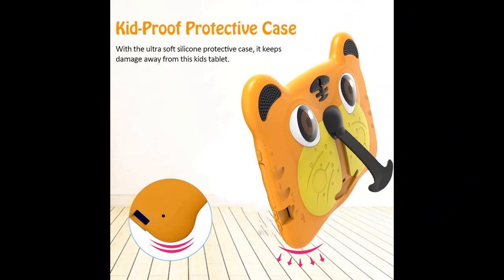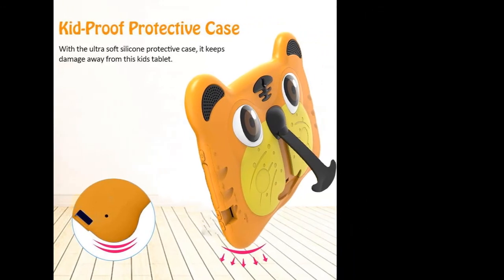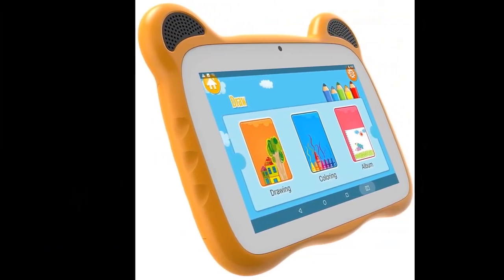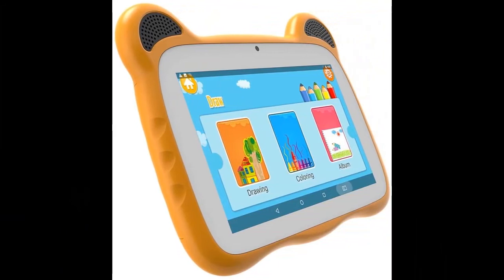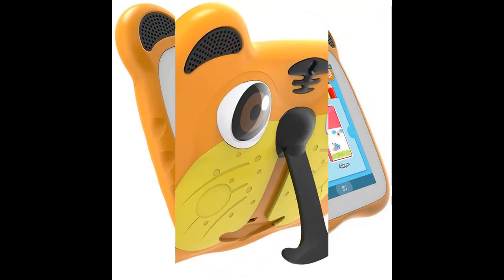However, kids still lack the ability to control their behavior and identify positive content. Choose Yicent's Tablet for Kids, which has the pre-installed iWawa application — it helps you easily manage the content and screen time on the tablet for your kids, letting them enjoy studying and games.